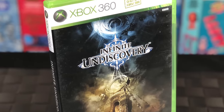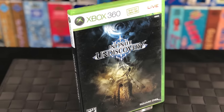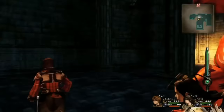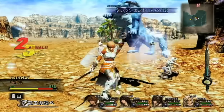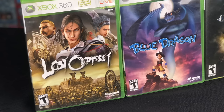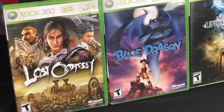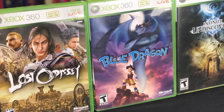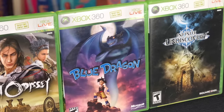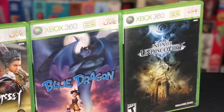Then we have an RPG called Infinite Undiscovery, also released around the same time, developed by Tri-Ace and published by Square Enix — the people behind the Star Ocean and Valkyrie Profile series. It's a fun, fairly solid action RPG, but nothing truly groundbreaking. And that's really the problem with all three of these RPGs: while solid and well-made for the most part, they were just painfully average. I feel like they had the pieces in place to create something special, but each one just kind of missed the mark. However, if Japanese RPGs are your thing and you have an Xbox 360, definitely check them out.